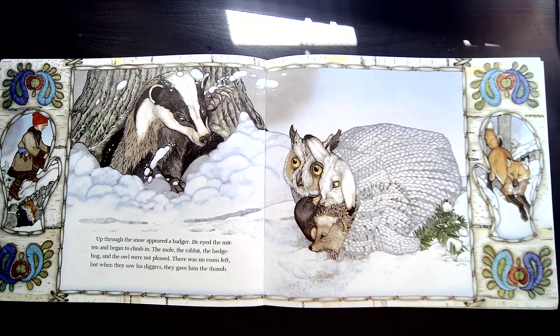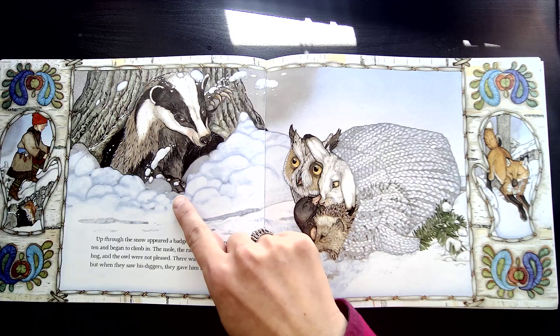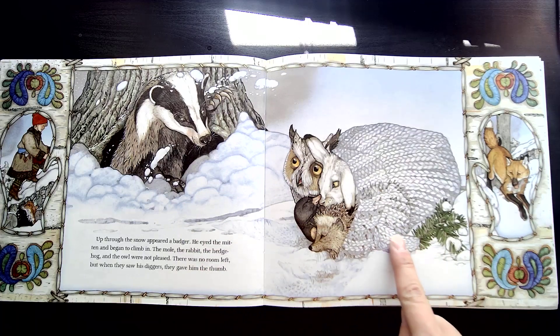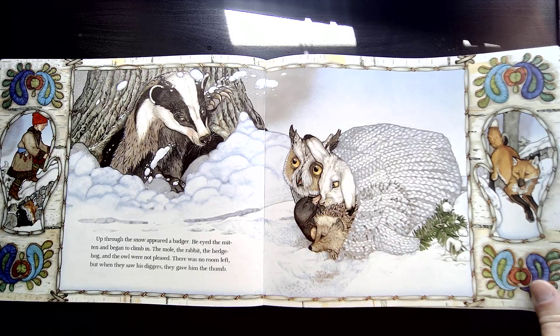Up through the snow appeared a badger. He eyed the mitten and began to climb in. The mole, the rabbit, the hedgehog, and the owl were not pleased — there was no room left. But when they saw his diggers — that's his claws — they gave him the thumb. So they decided he could have the thumb of the mitten. That mitten is looking pretty full, but our clues show us that someone else is still coming.